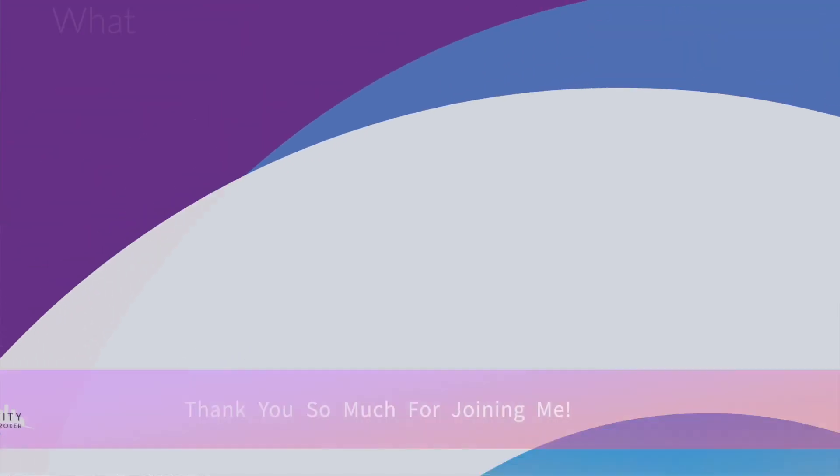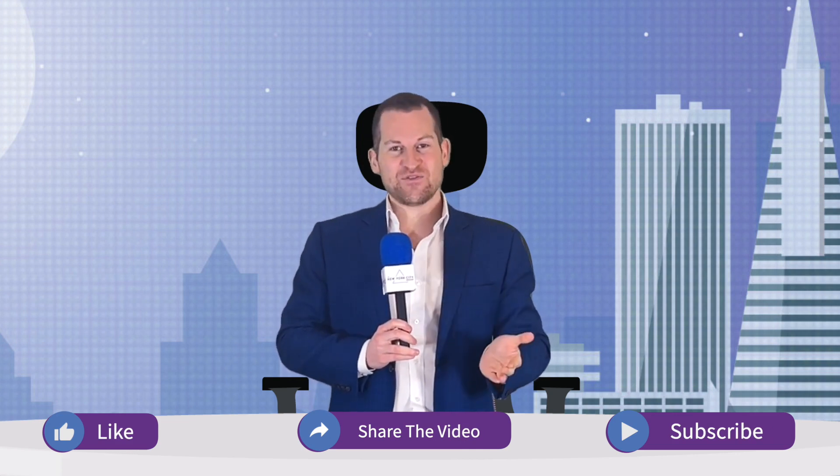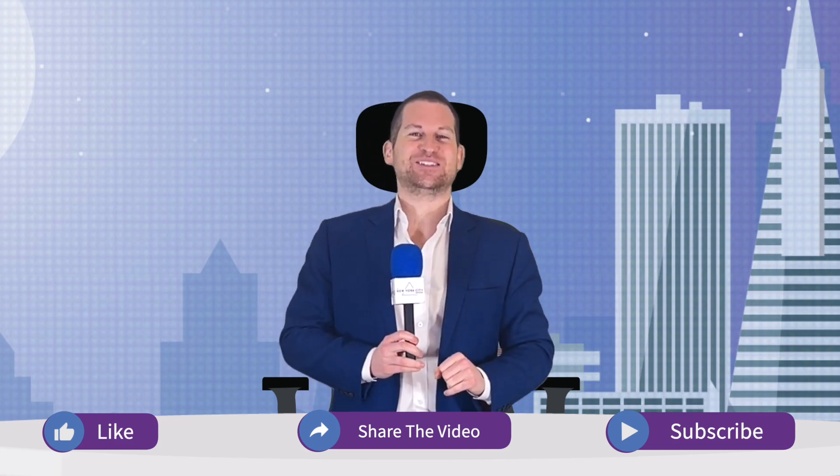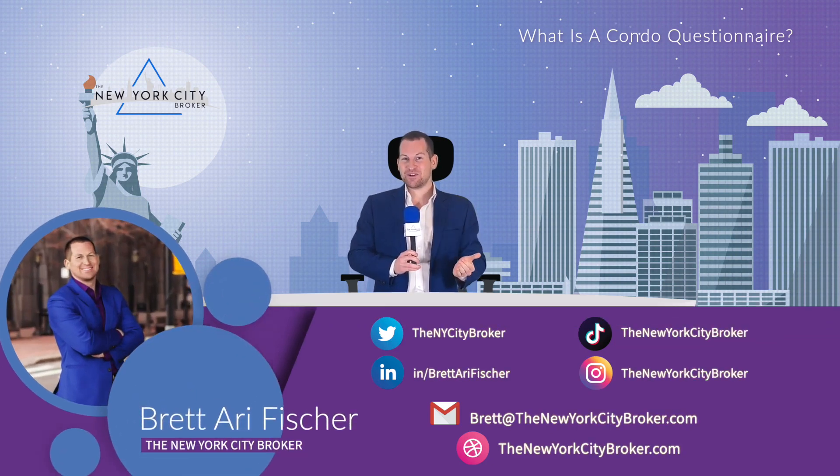Thanks so much for joining me in this discussion regarding what is a condo questionnaire. If you have additional questions, please feel free to reach me at brett@thenewyorkcitybroker.com. Also, don't forget to like, share, and subscribe so that you, your friends, and your family members can get all the best real estate content. I'm Brett Ari Fisher, the New York City Broker. Have a great day.